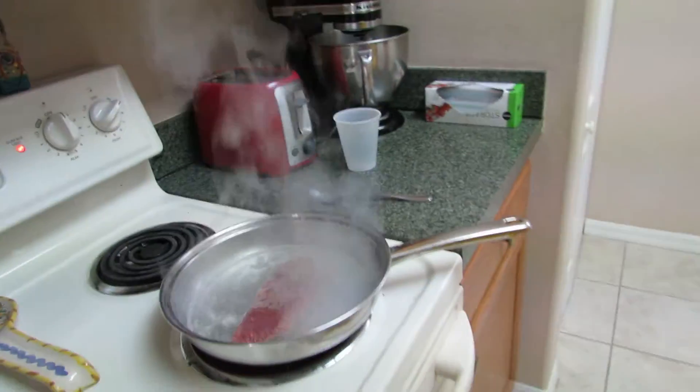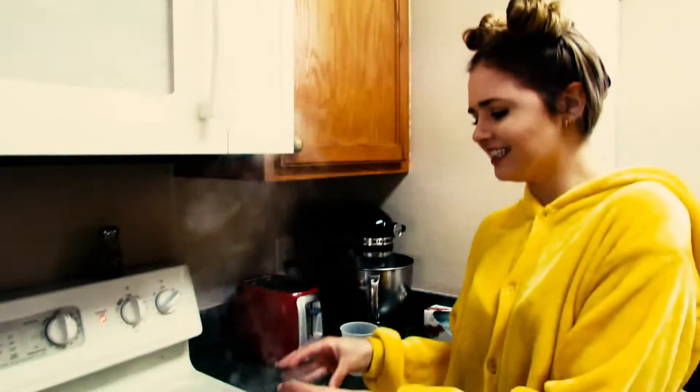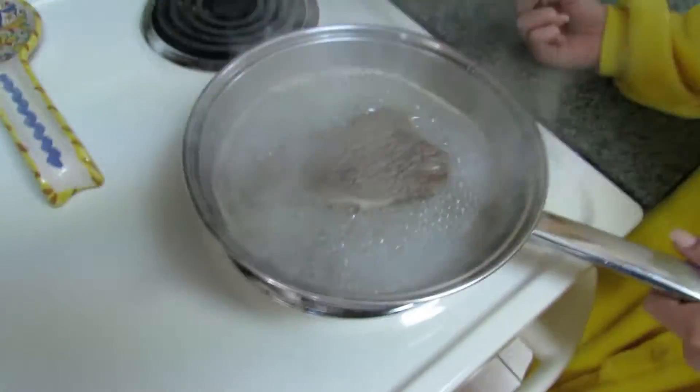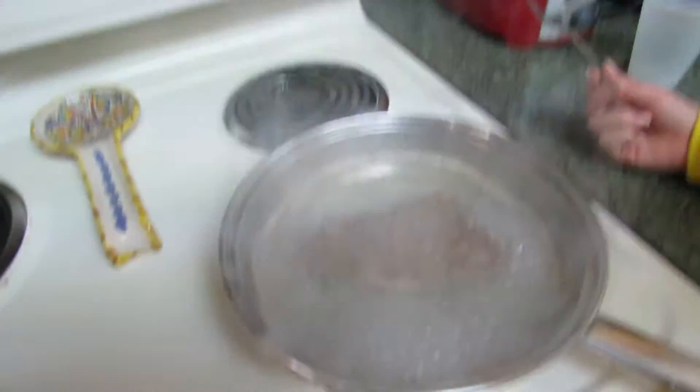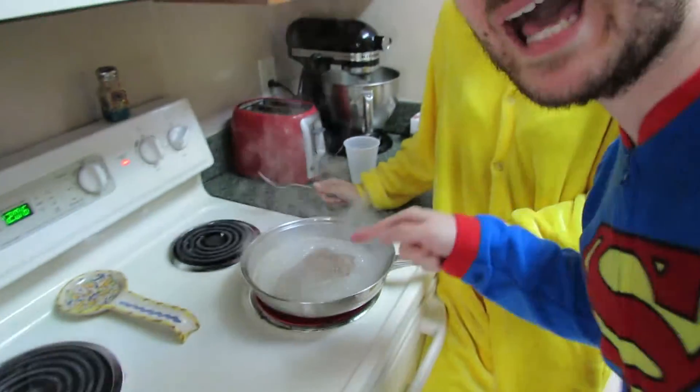There we go. Delicious. So good. So how long does this usually take? Can you make it go any faster? Stop, stop, stop — I don't want to see that. It looks like elephant skin. Oh my gosh, it looks like elephant skin. This is the real power of science here — you can turn a regular steak into real elephant skin.